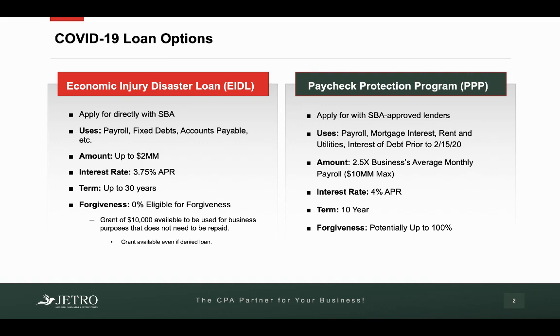So when we look at the options that the government has made available to small business owners, there's really two main options. The first one is called the Economic Injury Disaster Loan, which we're going to refer to as the EIDL. And the second one is the Paycheck Protection Program, also referred to as PPP.